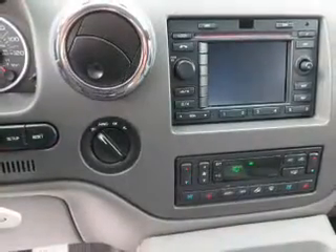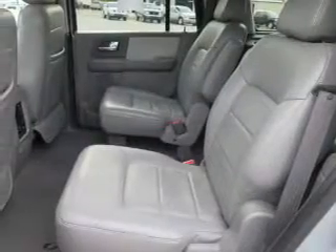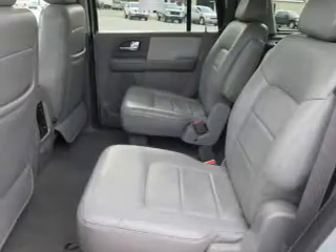Inside you'll find third-row seats, leather seats, steering wheel controls, a DVD system, memory seats, dual temperature controls, front airbags, side airbags, parking sensors, and child safety locks.